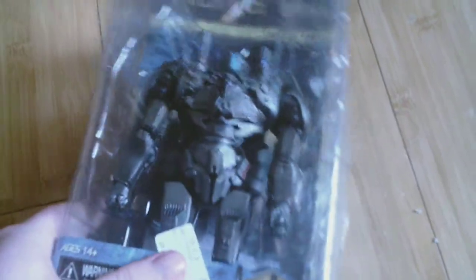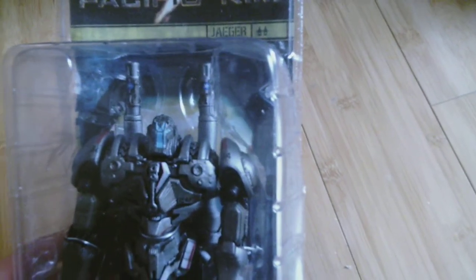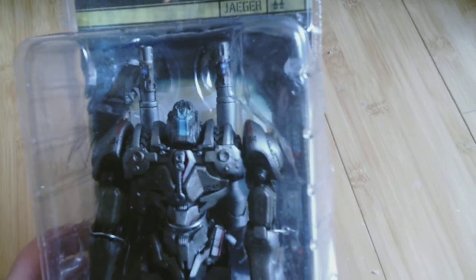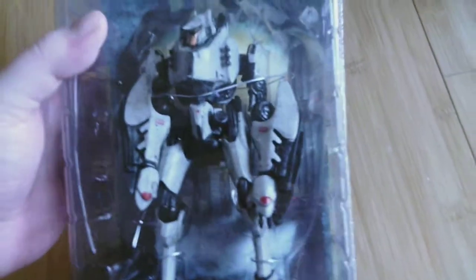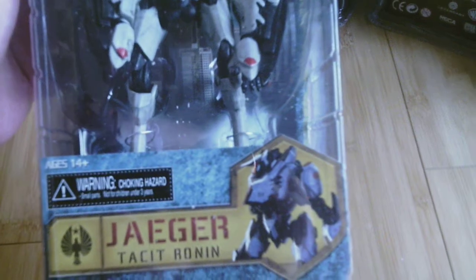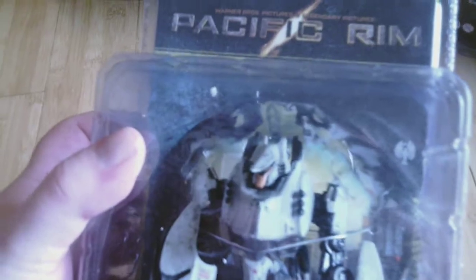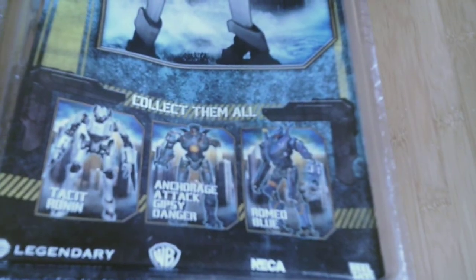Here is Coyote Tango. I think this guy might be the coolest looking Jaeger — I really like his look, he's got those guns on his back. And here is Tacit Ronin.